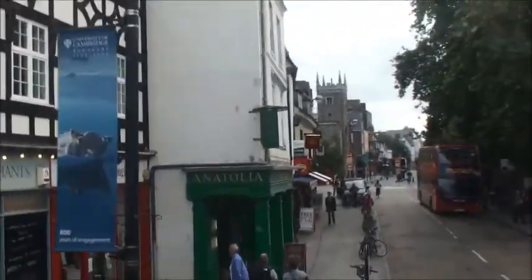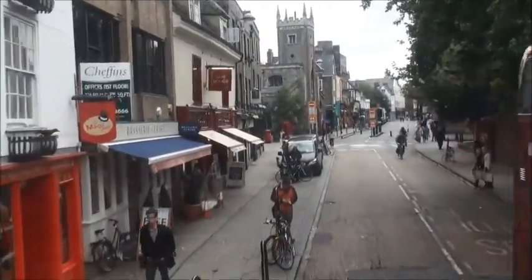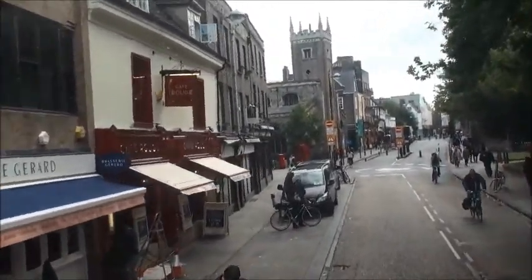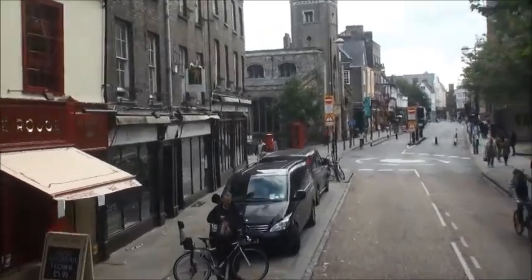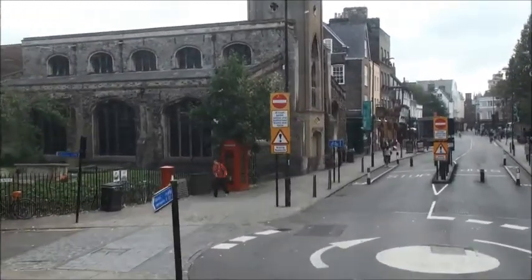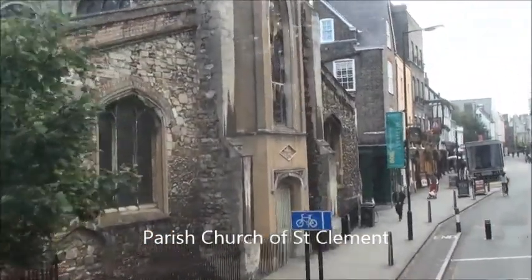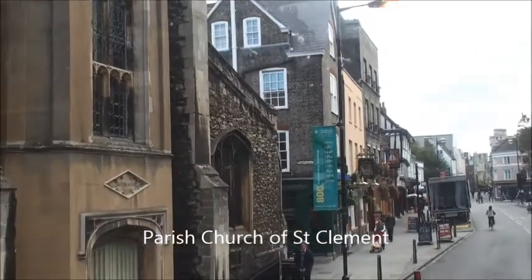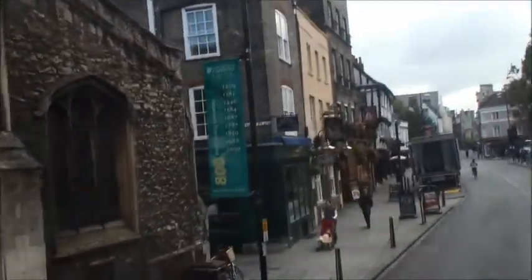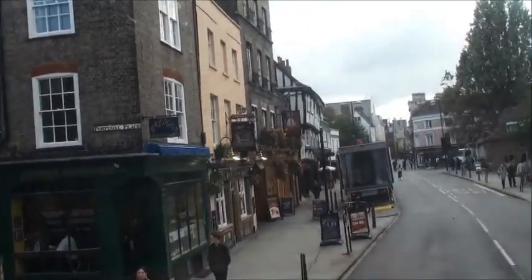It remained quiet with hardly any people. If you haven't already noticed, you could almost call Cambridge the City of Bikes — there are so many bikes around and hardly any traffic other than buses. Here is the parish church of St Clement on the left, first built in the 13th century and rebuilt a number of times since.